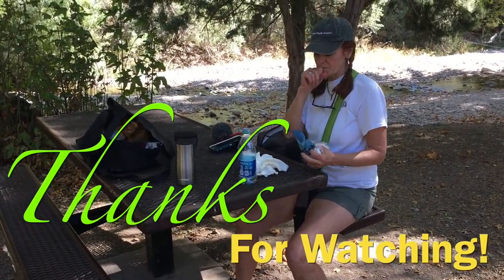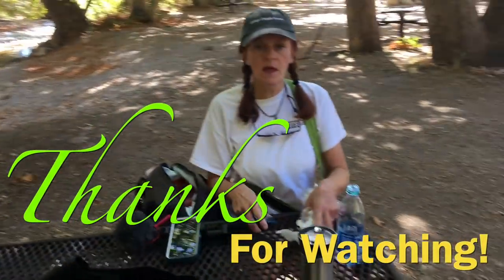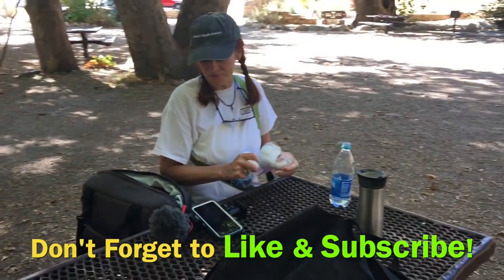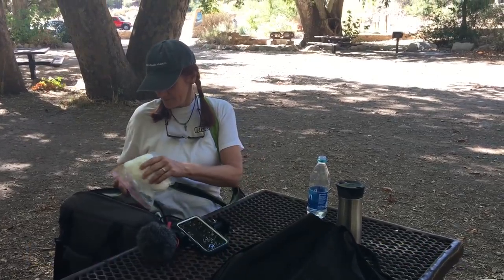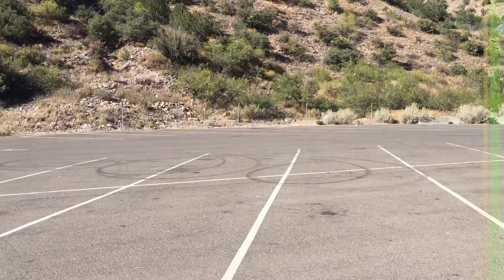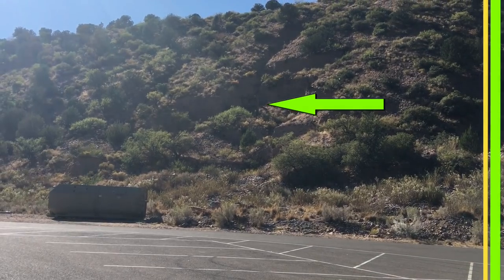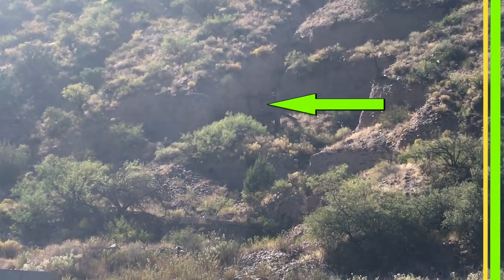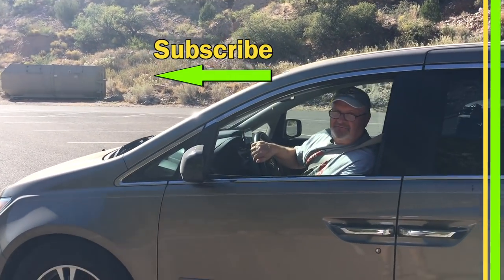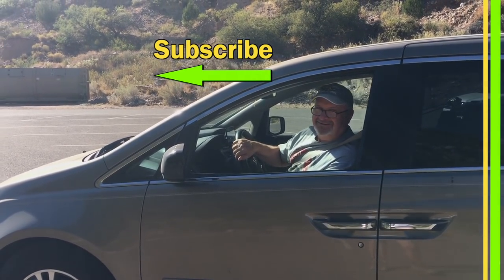Back at the picnic area after the hike, Sue is eating chocolate and ginger. They had a lovely lunch as they usually do after a hike, though they spared the audience from watching the sandwich being eaten. From the parking lot you can see the remnants of the mill that got this whole area started. Mark signals they have enough footage, and it's time to head back to the rig.